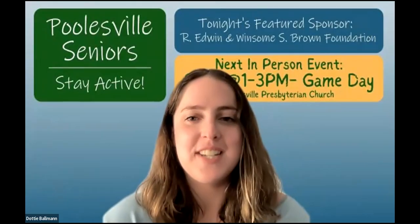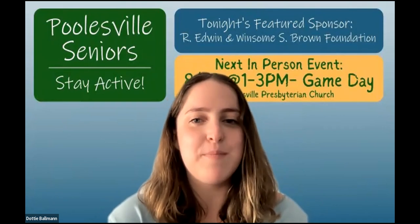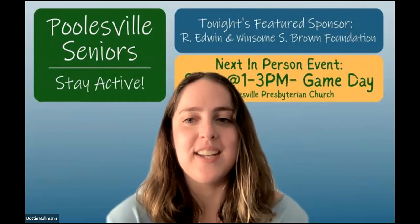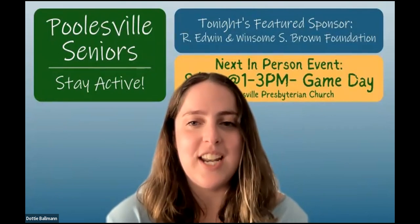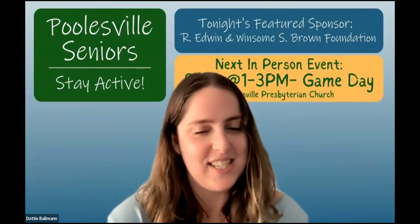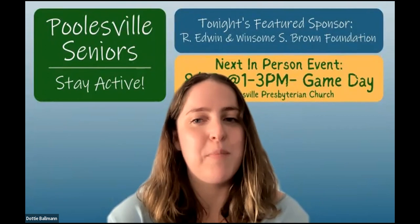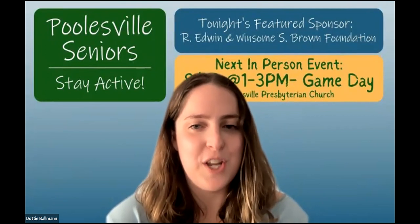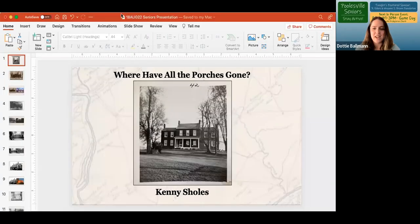Hi everyone and welcome to tonight's presentation. Tonight we are joined by Montgomery Countryside Alliance board member and local historian Kenny Scholls. He will be bringing us the latest presentation in his historic ag reserve property series. Please remain muted during the presentation — there will be an opportunity at the end to unmute for Q&A. If you enjoyed tonight's presentation, please check out our website and register to join us again next week. Kenny, take it away.